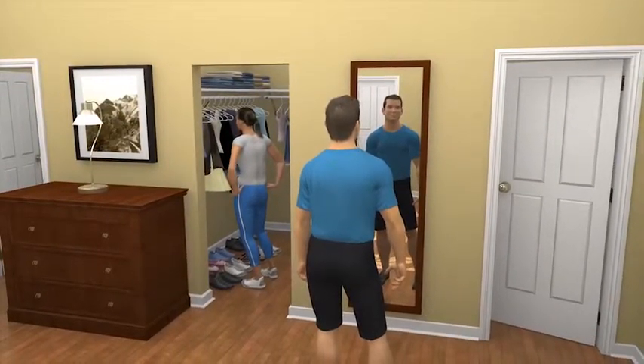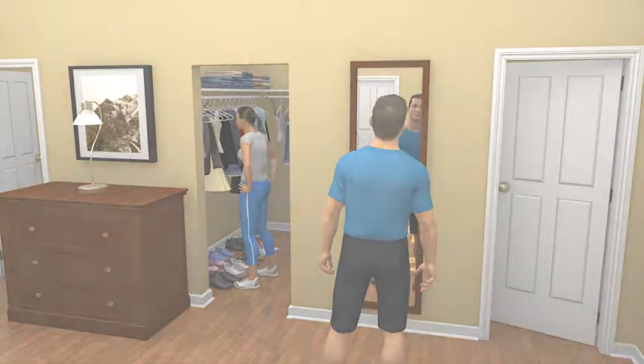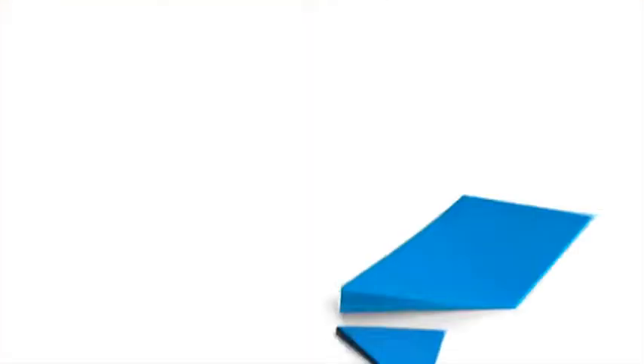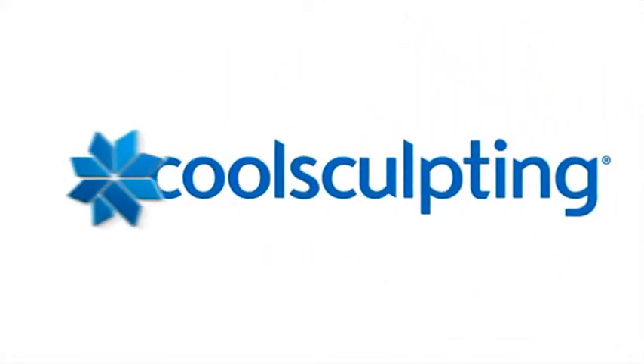So your jeans don't fit. Your little black dress is too little. And your mojo is MIA. But now, there is something you can do to get rid of the bulges that are keeping you from feeling your best.